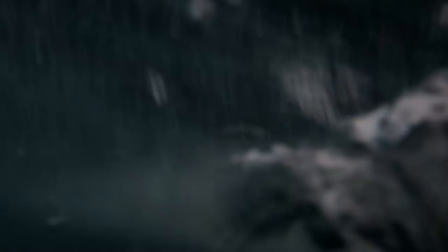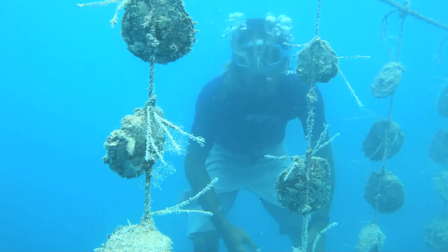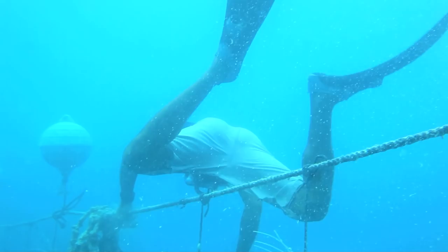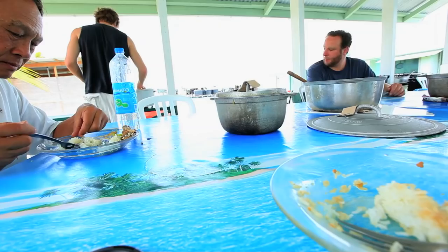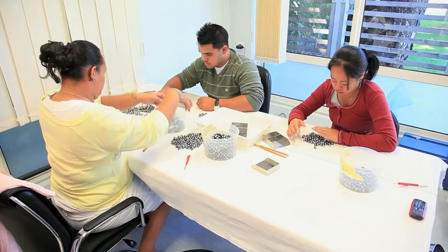As with any pearl farm, experienced local divers tend to the grafted shells in the water. These locals free dive for the most part without the use of scuba tanks or wetsuits. I decided to get in myself, with a full tank of air of course, to see the shells hanging from the chapelets and to see the divers at work. After a brief lunch of local fare at the farm, it's time to head back to the airport and on to Papeete, Tahiti.